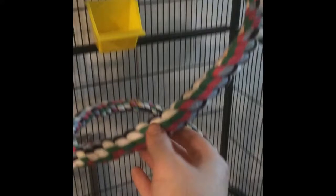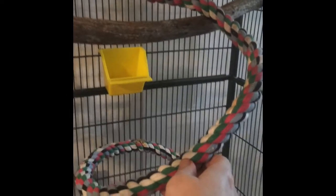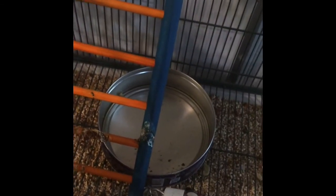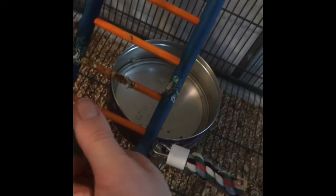He uses that ladder to get to his fruit pellets. We did this rope perch as a kind of spiral staircase so he can get up and down as he pleases, and he does that all the time. We have a bowl of water in his cage because we want him to have a couple of bowls of water, and he also plays in this water — it's kind of his bath water. We also take him out and give him showers in our shower.